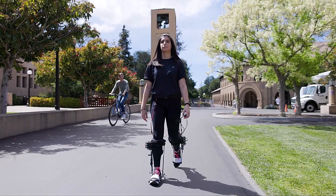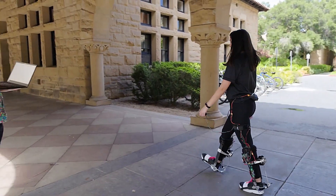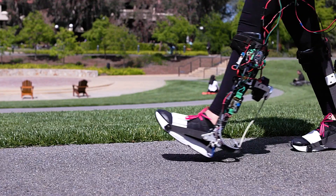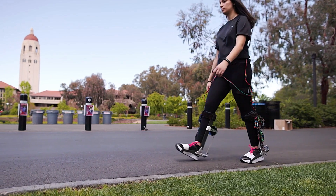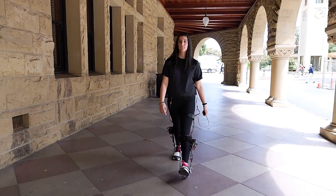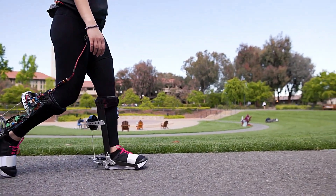Whether you're carrying heavy loads, walking long distances, or recovering from an injury, the robotic exoskeleton boots offer a significant boost to your mobility and efficiency. With a sleek design and lightweight materials, they ensure comfort and flexibility, allowing you to move naturally while benefiting from the added power. The future of walking, working, and exploring is here, and it's more exciting than ever with robotic exoskeleton boots.